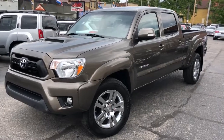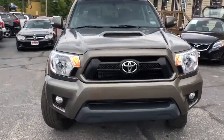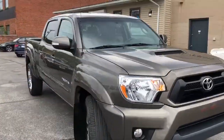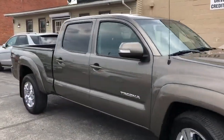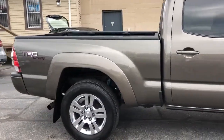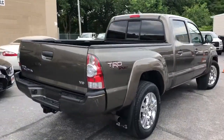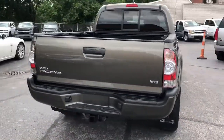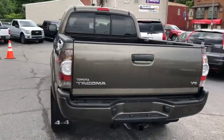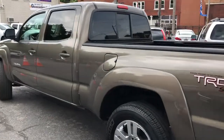Alright folks, we're back and we got a 2012 Toyota Tacoma, double cab, long bed, TRD Sport, factory navigation, trailer tow, ice cold air, JBL sound, auxiliary line in, USB, hands free calling, upgraded 18 inch chromes.